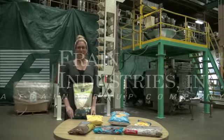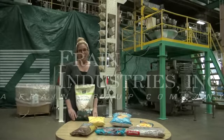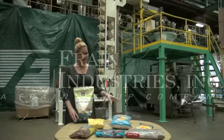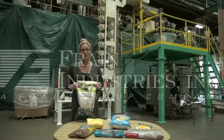Hi, I'm Katie with The Frame Group. Today we're cycling a complete bagging system. Units like these are typically used in the food industry to bag a wide variety of products such as these. Today we'll be cycling this bag of popcorn at 40 bags per minute.